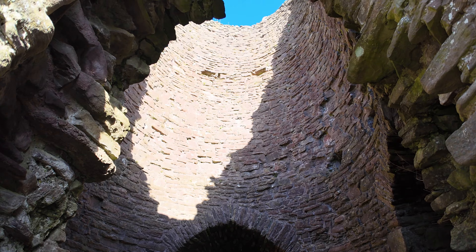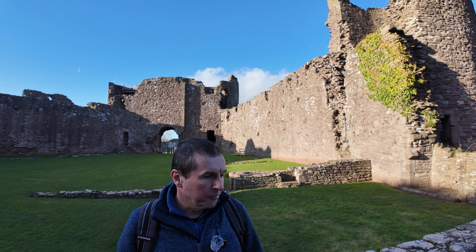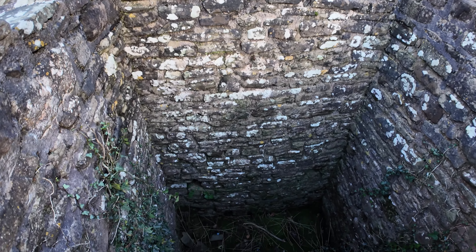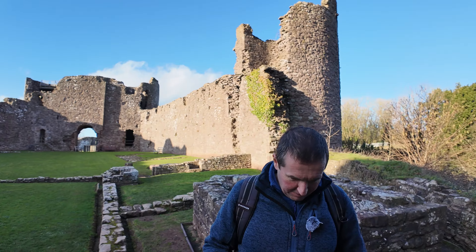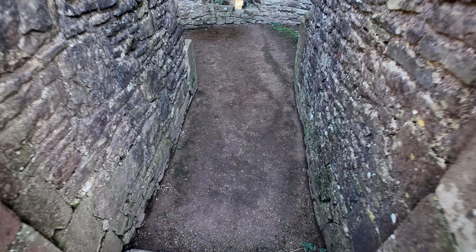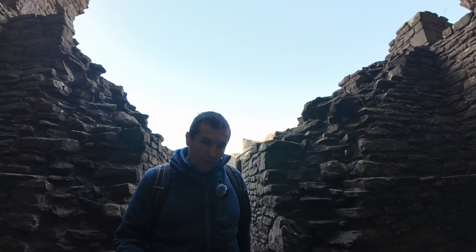When this castle was first built it would have been timber and earthworks, but in the early 1200s they were upgraded. This part of the country was very important for the English king to keep the invading Welsh raiders out, so the castles were upgraded to what you see today. The Great Hall was probably rebuilt and modernised at some point, but most of this castle dates from the first half of the 1200s.